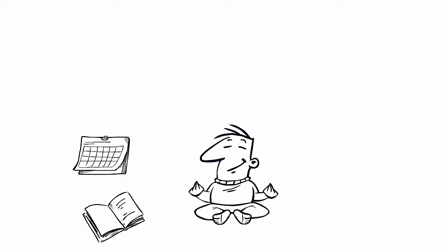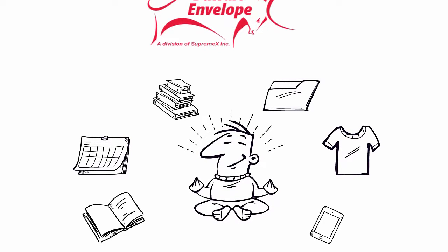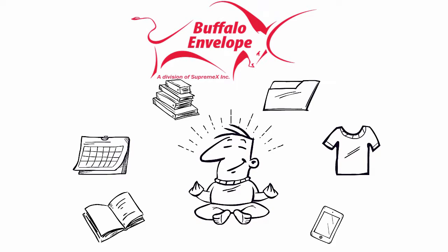What's not to love? Mail your boxes, calendars, photo books, documents, apparel, and more, knowing that Buffalo Envelope's conformer mailers will get your product to your customer in perfect condition.